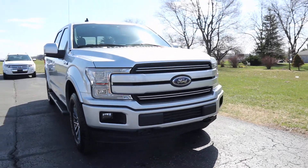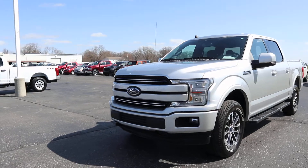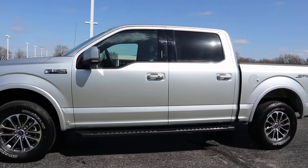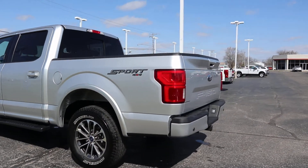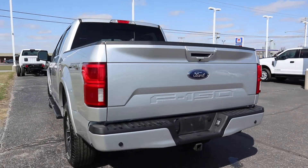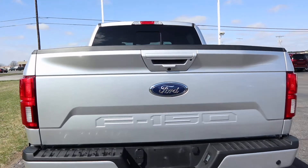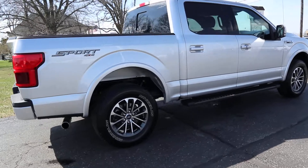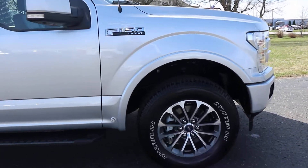Angel here with Terry Henricks Ford, going to take you on a quick walk around this 2019 Ford F-150 Lariat. This is four wheel drive. It does have a bed liner. The outside of this is in great shape, and the tires look good.